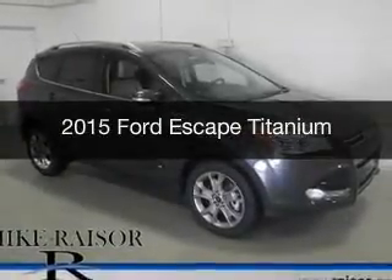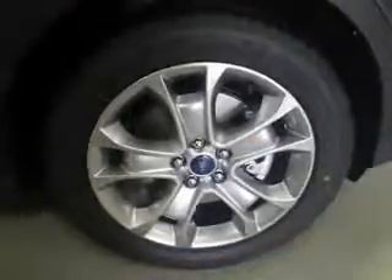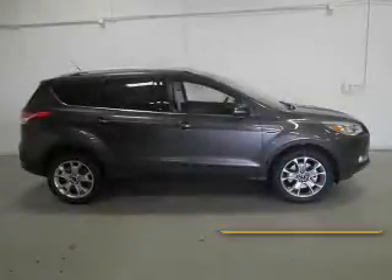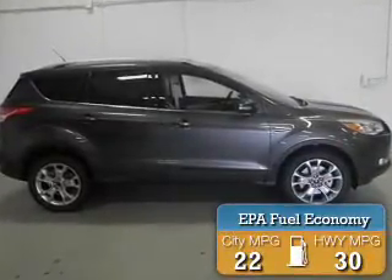This is a new 2015 Ford Escape. It's powered by four-wheel drive, a 1.6-liter four-cylinder engine, and a six-speed automatic transmission. Great fuel efficiency saves you money by requiring fewer trips to the gas station.